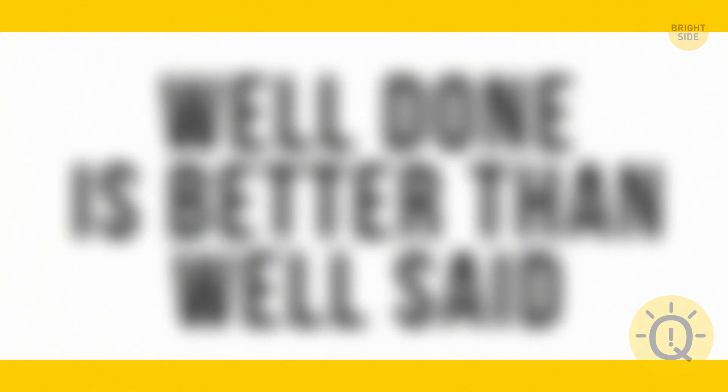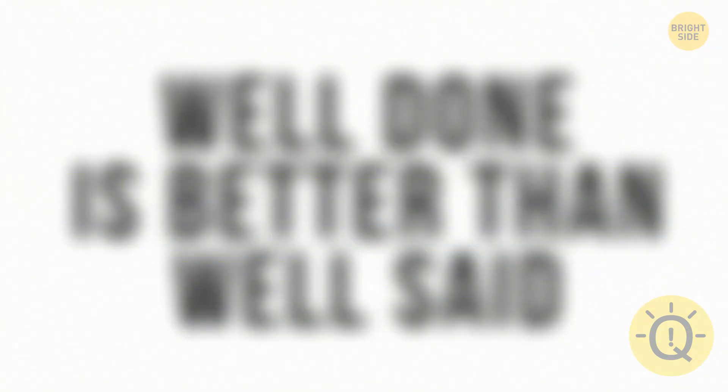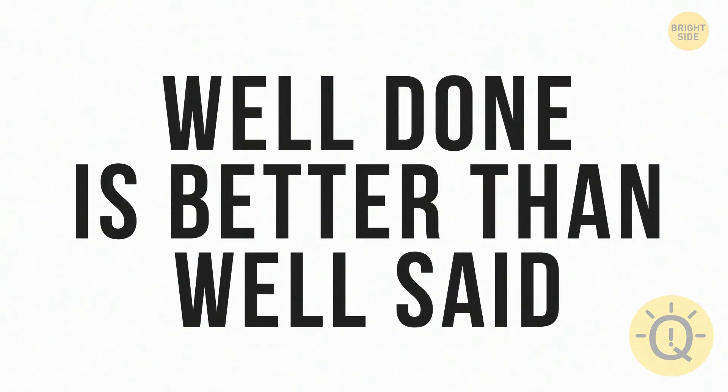Here's an eye challenge to read a blurred quote. Can you see this phrase? It says: "Well done is better than well said."